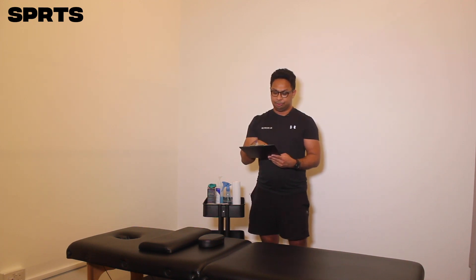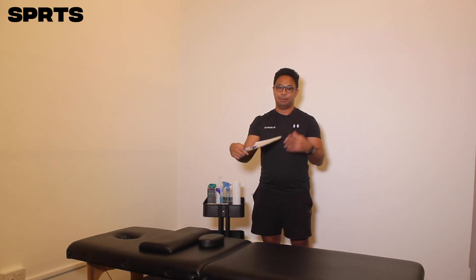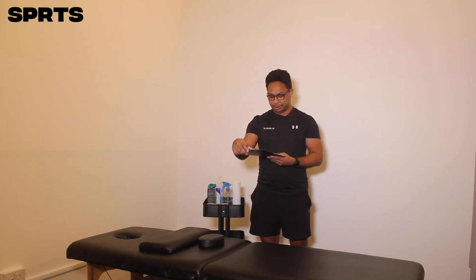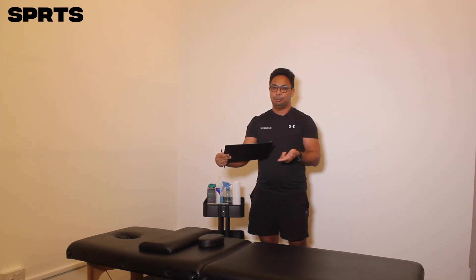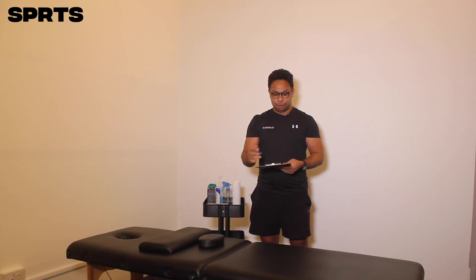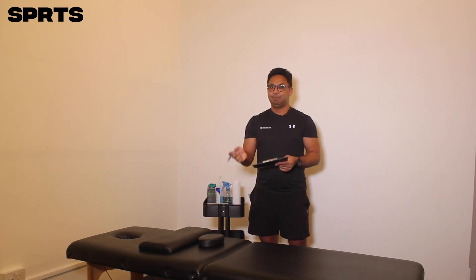Moving on, you need to find out about their medical history, which can range from heart issues to stroke to anything health-related. If they have high or low blood pressure, they can actually faint from a sports massage that is too painful or causes discomfort. You also want to know about joint problems — whether they're experiencing any joint issues — because if you exert too much pressure or their body alignment is off, it might cause a lot of pain in certain areas.